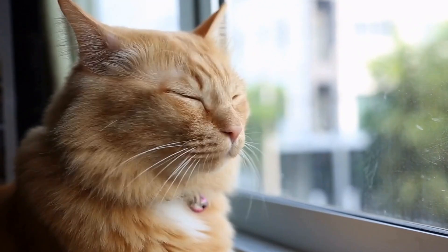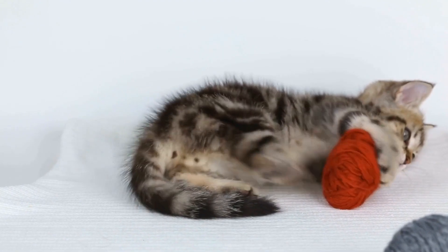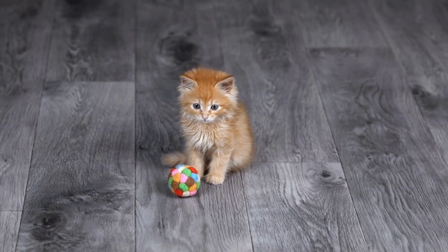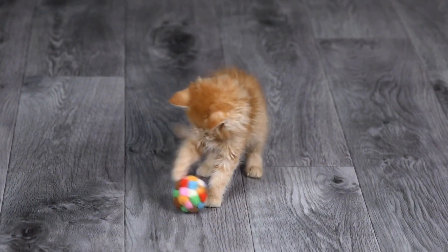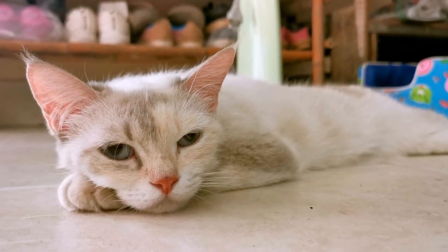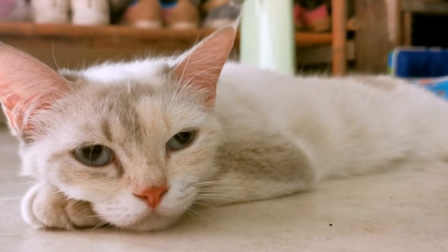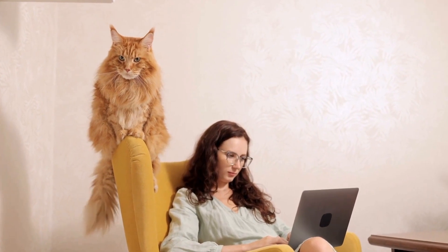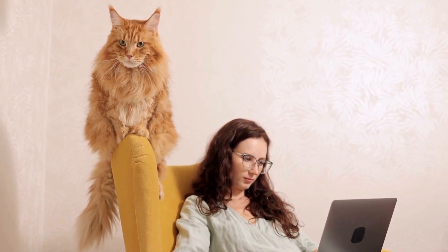Can cats be trained to use a specific type of litter? One of the most common concerns for cat owners is their pet's litter box habits. The type of litter used in the box can greatly affect a cat's comfort and willingness to use it. Therefore, many cat owners wonder if their furry companions can be trained to use a specific type of litter. In this video, we will explore the possibility of training cats to use a certain kind of litter and provide some tips on how to do it effectively.